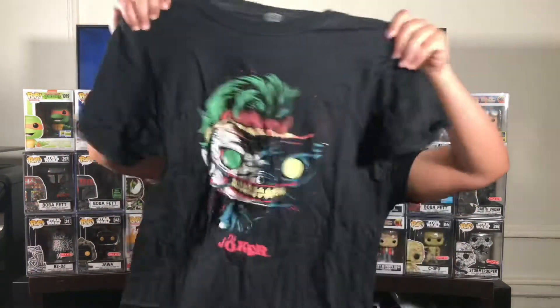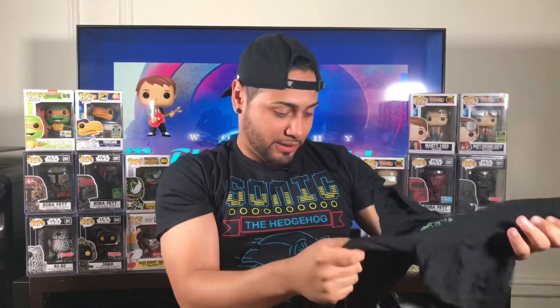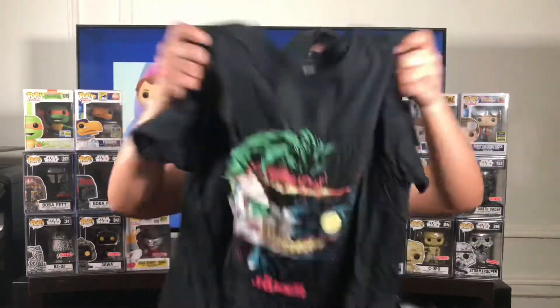I want to show you guys the shirt. Open them up. Sucks that I got this in a small because the shirt looks awesome. Wow, boom — this shirt looks awesome. I like the way it looks, the whole details on it, there are little blood specks on the shirt. I like it. If it was my size, for sure I'd be wearing it almost every day. This is a badass looking shirt.